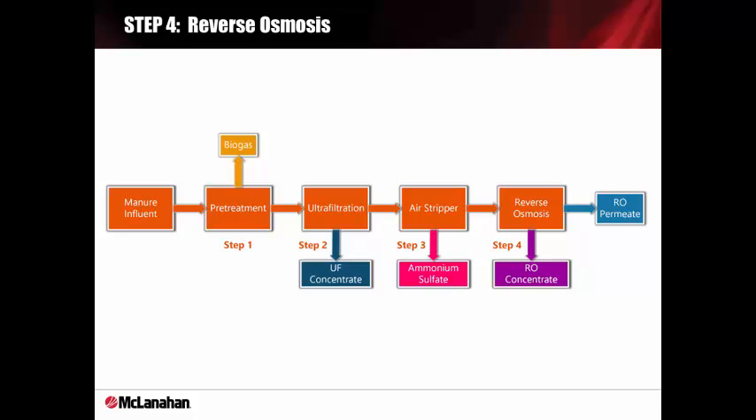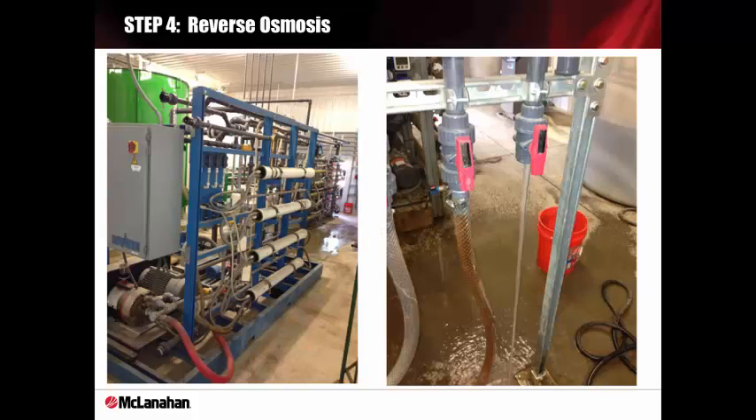The final step is reverse osmosis. Reverse osmosis concentrates a potassium-rich stream and permeates clean water, which may be suitable for direct discharge. The reverse osmosis system used for our testing has conventional spiral wound seawater elements. This is a very simple pump and membrane process, similar to the UF system, which rejects compounds on the ionic level at concentrate pressures above 300 psi. As you can see in the photograph, we produce clean water from the air-stripped T water.